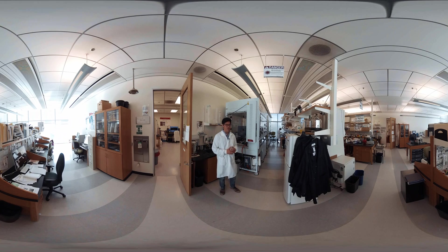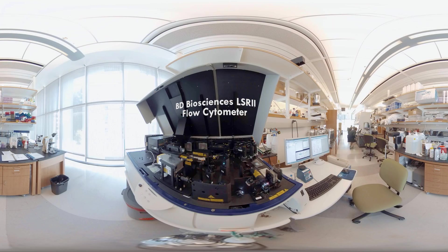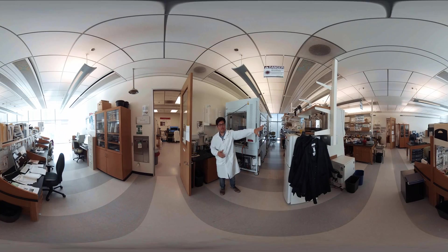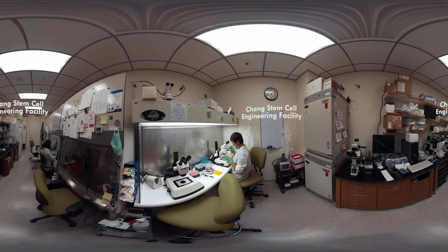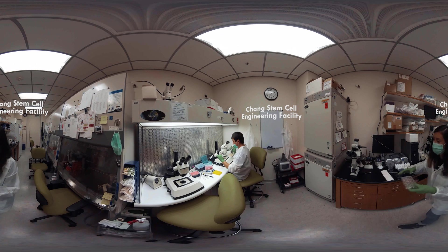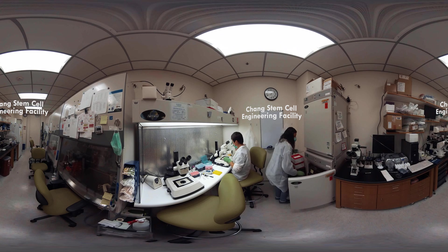Now I'm standing in front of our FaxCore facility, where we use these machines with high-powered lasers to sort out and collect individual cells from organisms in order to study them. On the other side of the hall, we have the Chang Stem Cell Engineering Facility. They actually create stem cells from patients, and they also use gene editing to understand how gene mutations cause disease, as well as identify potential new therapies.